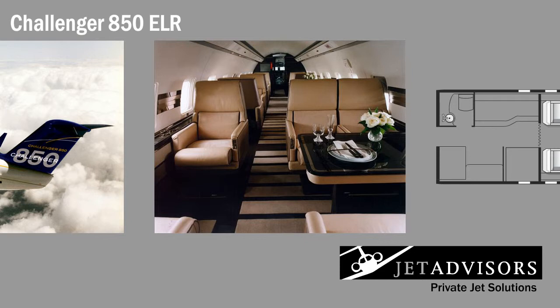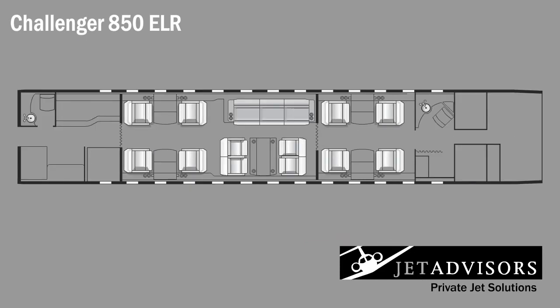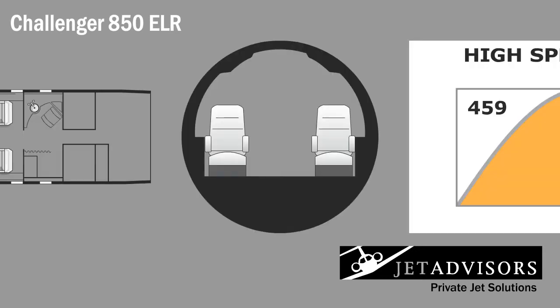The Challenger 850 ELR is fully capable of accommodating a large group compared to most executive aircraft, and in true comfort. The ELR is usually divided into three compartments and seats three across. With the same interior dimensions, the high-capacity jet offers plenty of room for up to 19 passengers, but 15 is standard. The interior measures 40.2 feet long, 8.2 feet wide, and 6.1 feet high — stand-up, of course.